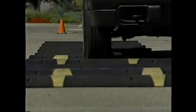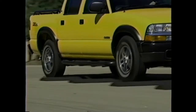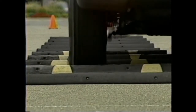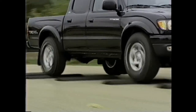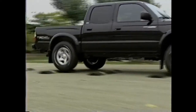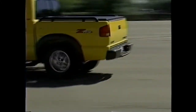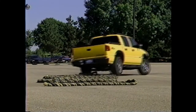S10's front suspension features an independent short and long arm design with torsion bars, and at the rear are two-stage variable rate multi-leaf springs. Tacoma's front suspension is an independent double wishbone setup with coil springs, and its rear suspension, like the S10, features a leaf spring design. Front and rear stabilizer bars are standard on the Chevrolet S10 to help reduce body roll when cornering, while Tacoma is equipped with only a front stabilizer bar.